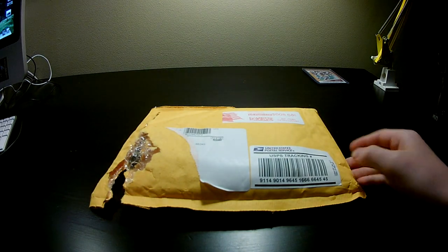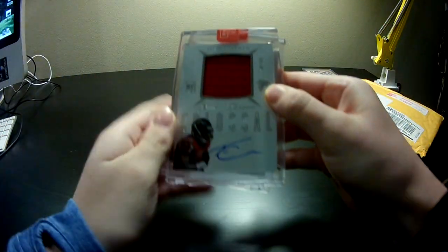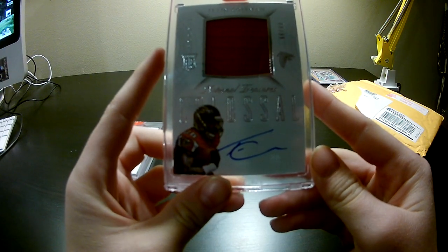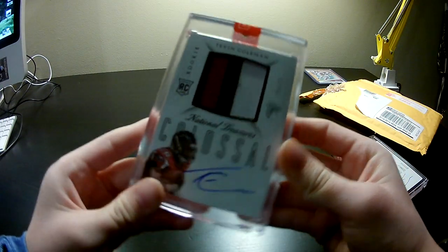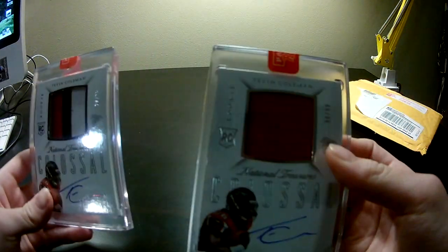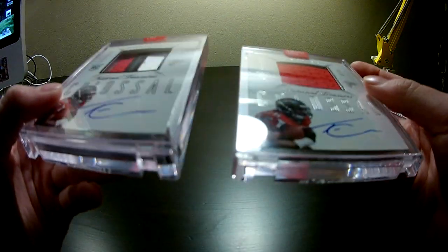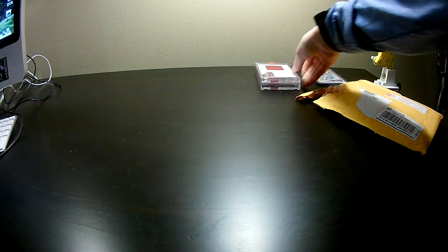We already opened it just to make sure it's the right stuff. So this is what we got: a Tevin Coleman RPA numbered to 99. Here's that one. Then we have another Tevin Coleman RPA, this one numbered to 25, and it has a three-color patch instead of just the red. These are on-card National Treasures Tevin Coleman RPAs. That's what we got from Panini with our points. We'll have some Atlanta fans out there that will probably be interested.